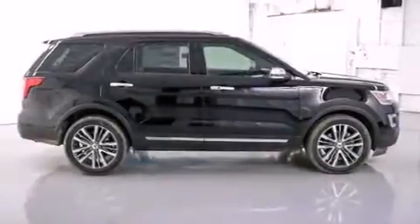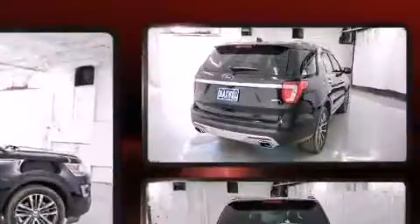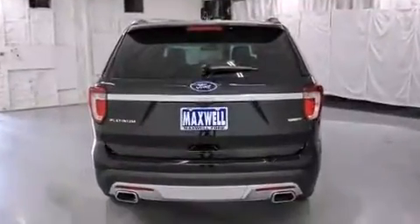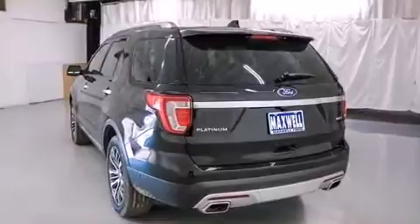The 2016 Ford Explorer. It features an automatic transmission, four-wheel drive, and the 3.5-liter six-cylinder engine. Turbocharger technology provides forced air induction, enhancing performance while preserving fuel economy.